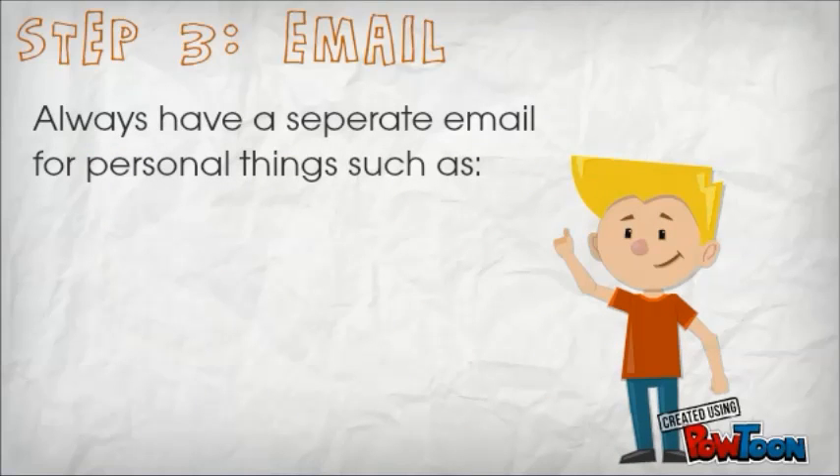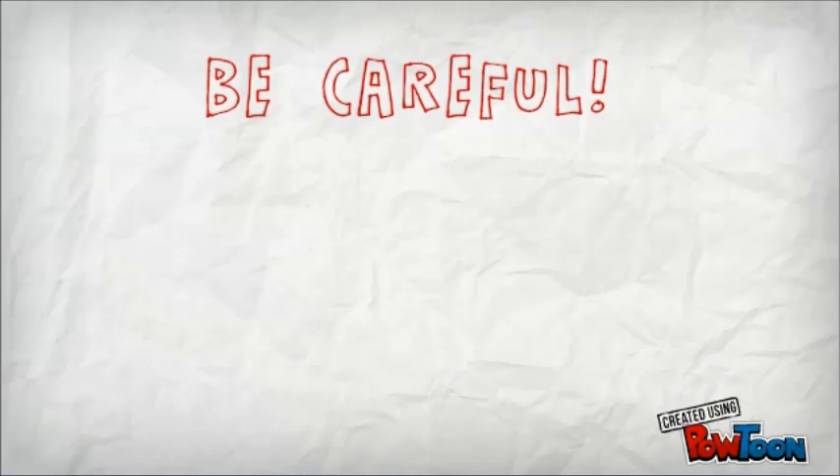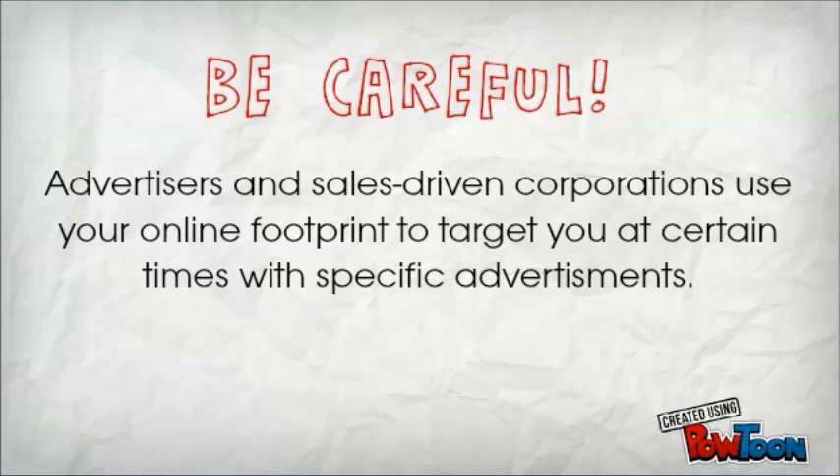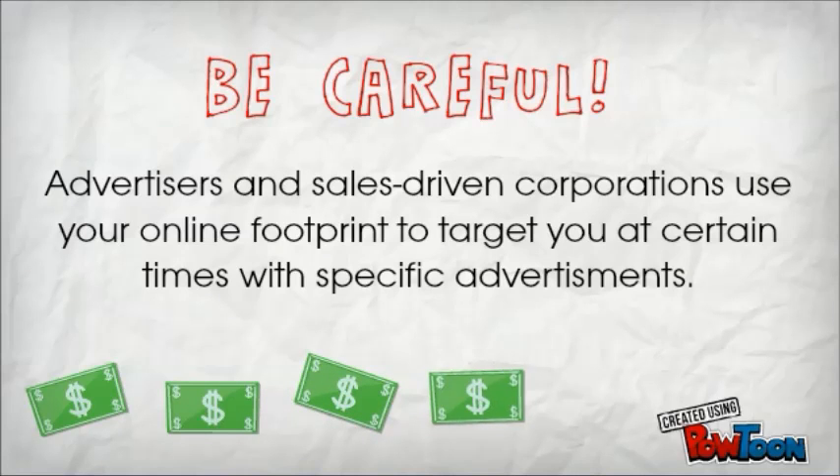Step 3: Email. Always have a separate email for personal things such as banking, Facebook, and PayPal, but create an alternate email for websites you are unsure of. Be careful — advertisers and sales-driven corporations use your online footprint to target you with specific advertisements.